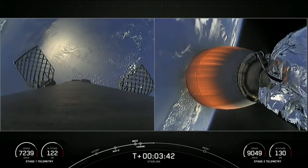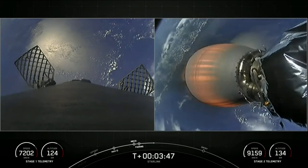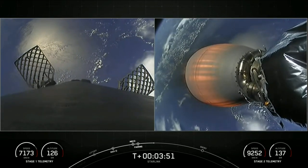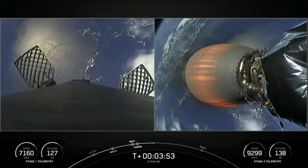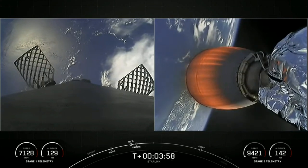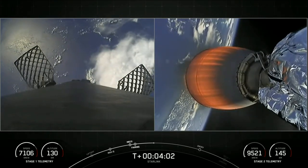So far, burn performance looking normal right down the middle on both vehicles. On the left-hand side of your screen you can see our first stage, transitioning, getting the engines and the heat shield pointed down for reentry. The right-hand side of your screen is our second stage, a view of the Merlin vacuum engine with a beautiful view of planet Earth in the background.